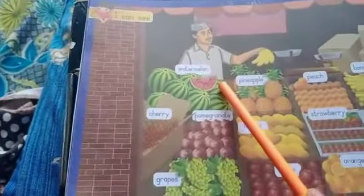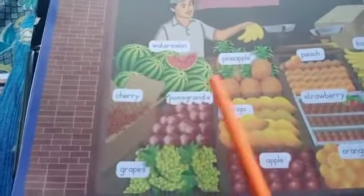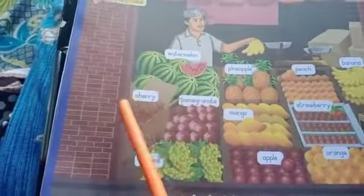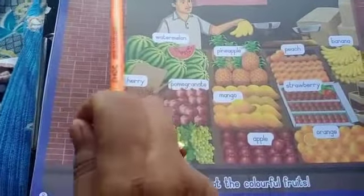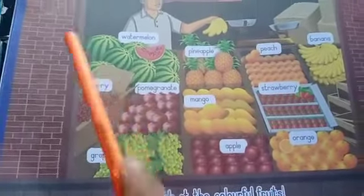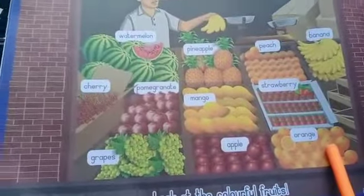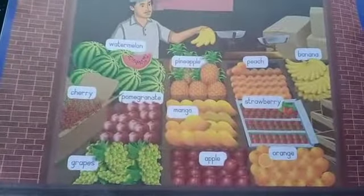I can see pineapple, I can see peach, I can see banana, I can see cherry, I can see pomegranate, I can see mango, I can see strawberry, I can see grapes, I can see apple, I can see orange. I can see fruits in the shop — how colorful the fruits are! You have to practice it. Thank you.